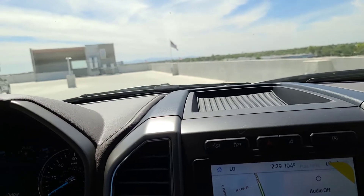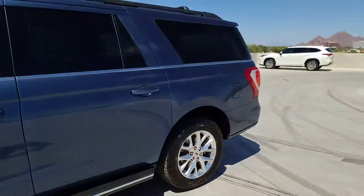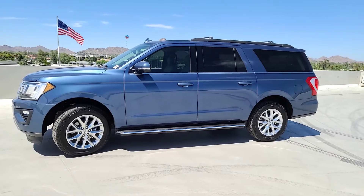I think that's pretty much it. This is Eric over at Camelback Ford, 13th Street and Camelback Road. Thank you very much.